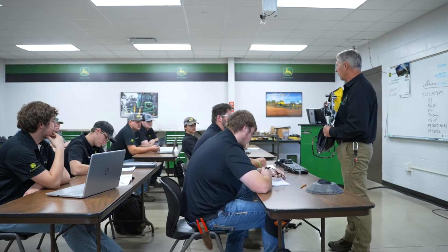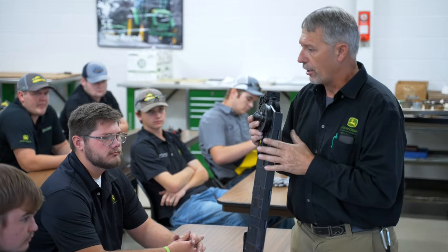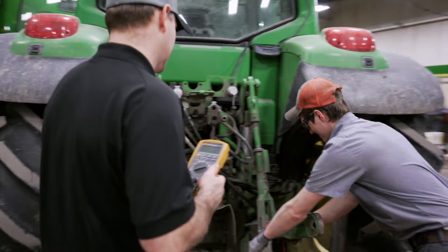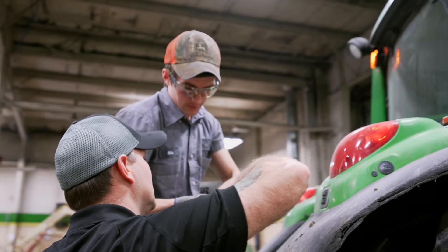The John Deere Ag Tech program with VanWall Equipment is unique because of the opportunities VanWall has set up. Students not only learn John Deere exclusively, but when they come back to the dealership they apply what they've learned in a real-world setting through on-the-job training sessions. VanWall's mentorship program also sets students up for success by giving them another contact at the dealership besides their manager, really bringing home the family feel across all of our dealerships.